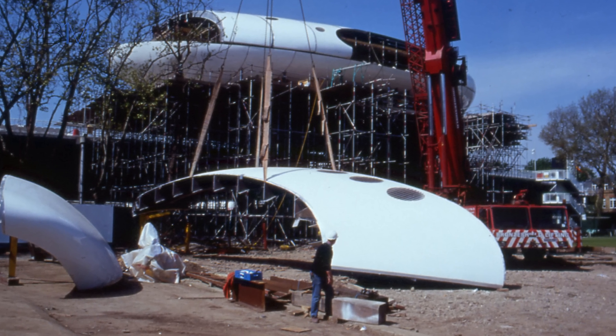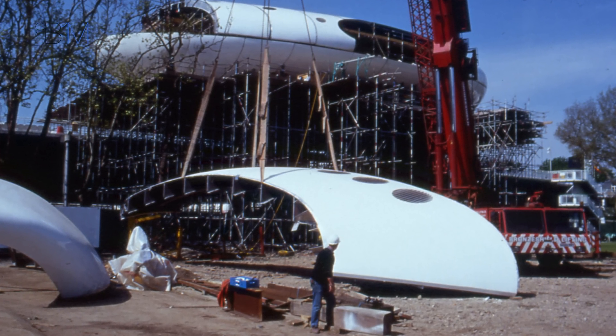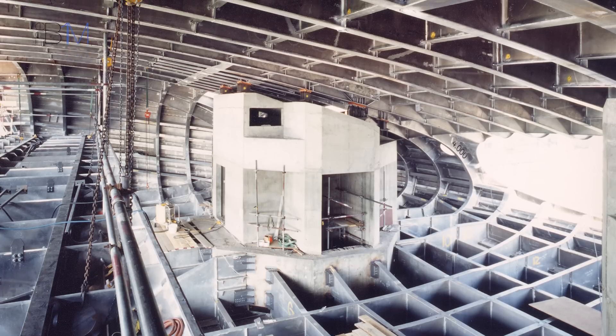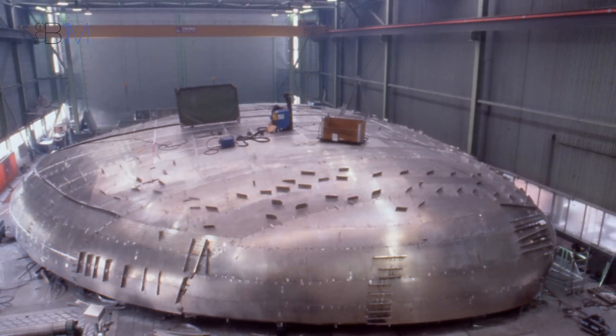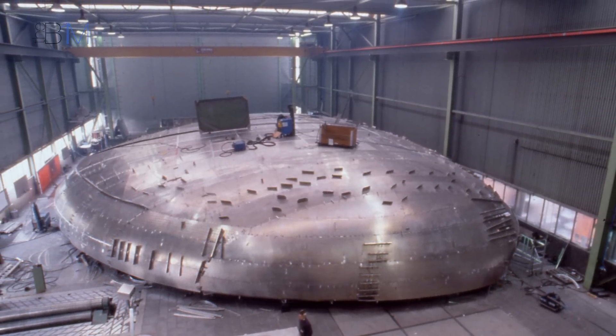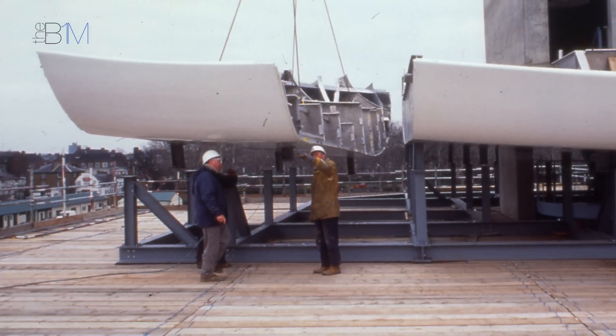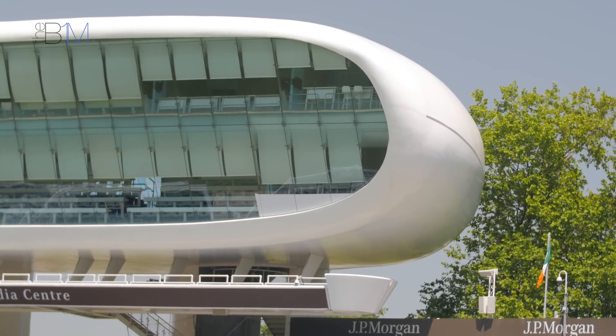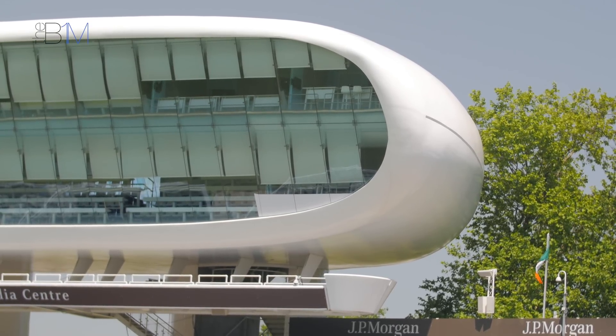The original design was by Future Systems — I was part of Future Systems at the time. There was a requirement to reduce the apparent mass of the building, and the idea was to produce a smooth curved form to achieve that. This was important to maintain the views for the members from the Pavilion to the trees beyond the building, and to effectively shrink-wrap the structure around the use within it. That led us to look towards boat-building technology and the materials used in that field, which led us to aluminium — a very strong, very light, and also very pliable and malleable material that allowed us to achieve those complex curves.